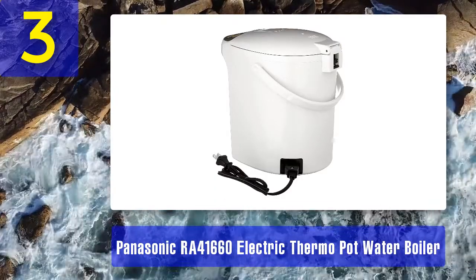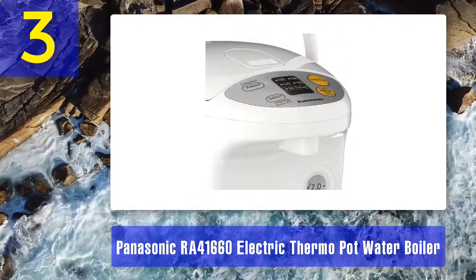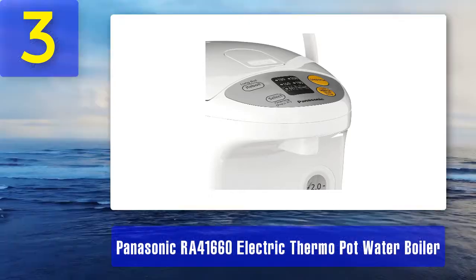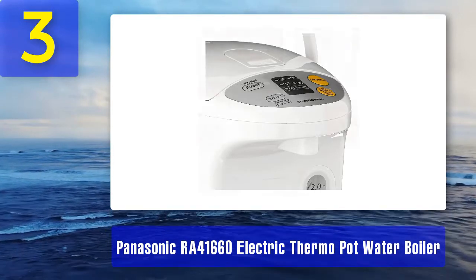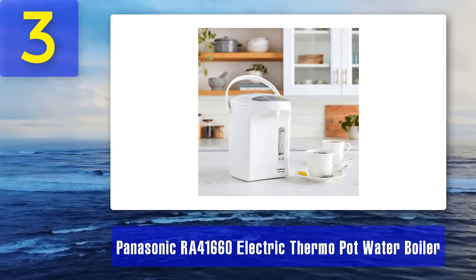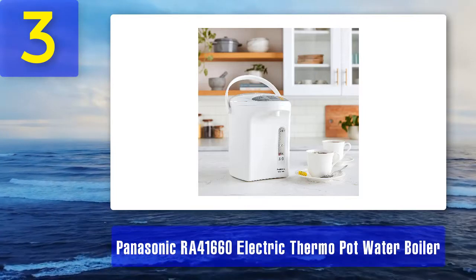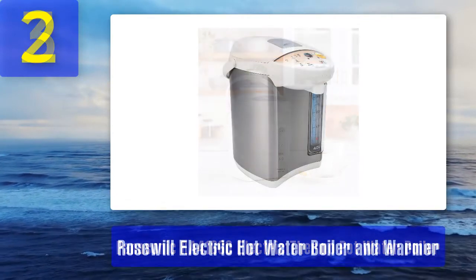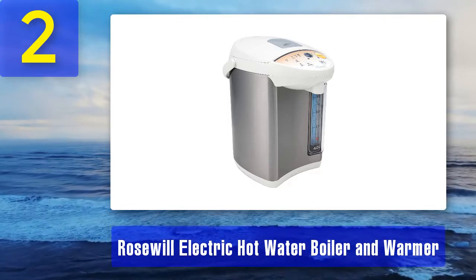It also features an LCD screen that displays the accurate water temperature and an easy to read water level gauge. The inner pot is coated with binkotan charcoal, helping to alkalize the pH level with slow boiling. Pros: detachable power cord, 360 degree rotating base, portable sturdy loop handle, push-button lid opener, dispenser safety lock. Cons: may rust with time.